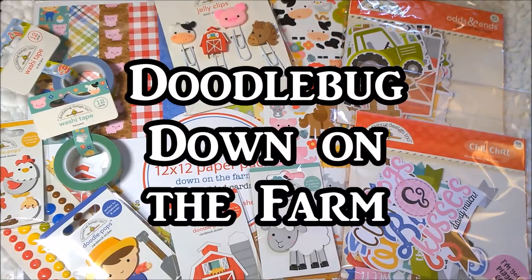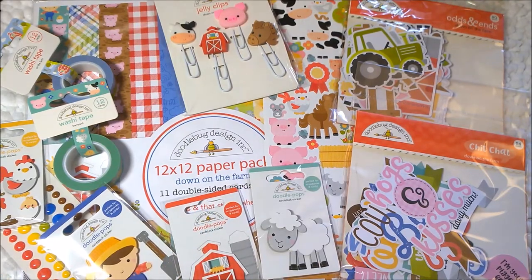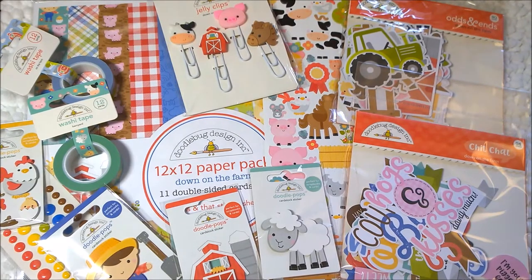Hi everyone, it's Amanda. Welcome back to my channel and I have such a cute paper haul for you today. I have been so impressed with the lines that are coming out this late winter and early spring. I have just been loving them so much. I just can't resist because these items are just so adorable. So on this specific video, I'm going to show you Doodle Bug's Down on the Farm line and it is just adorable. So I'll dig in and get right to it.